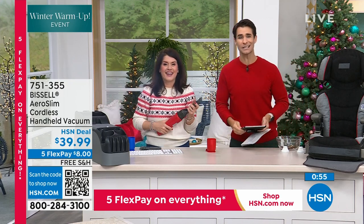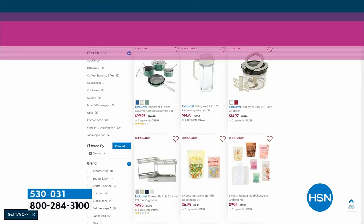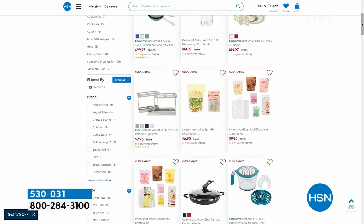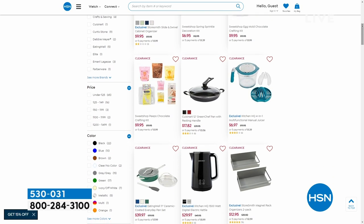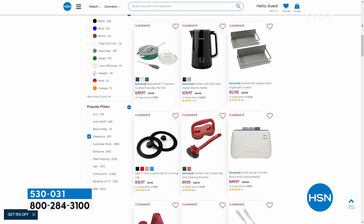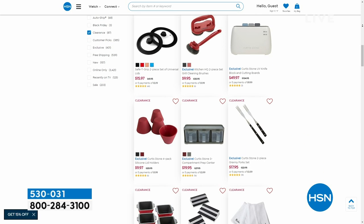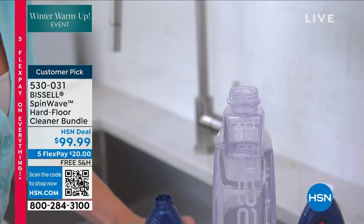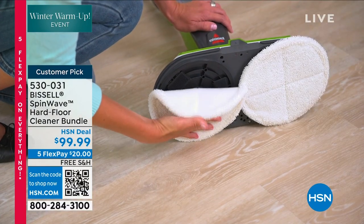While you're at hsn.com picking up your Aero Slim, I want to point out that we've got kitchen clearance happening — up to 50% off — maybe you're thinking about all those meals you'll be cooking with family coming in for the new year. That's until the end of the month, so a few more days left. But right now, look what is back — it's been almost a year since we had the Spin Wave and it's always so popular. I am so happy to see it back.